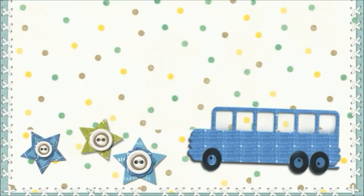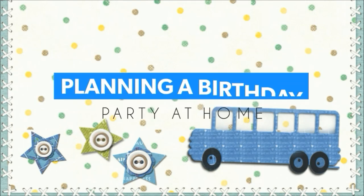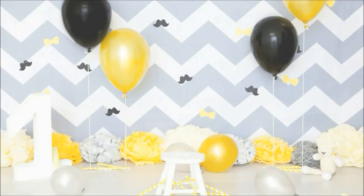Hi, hello, welcome to my channel. This video is all about planning your baby's birthday. I'm here sharing my experience on my baby's birthday parties celebrated at home, starting from the planning process.